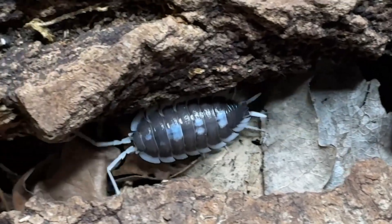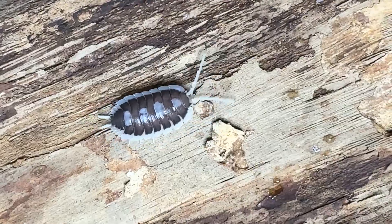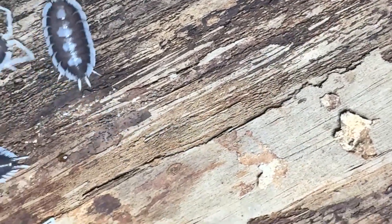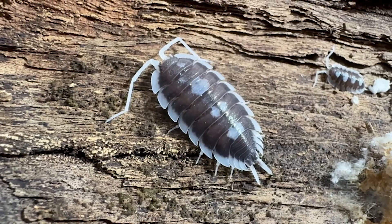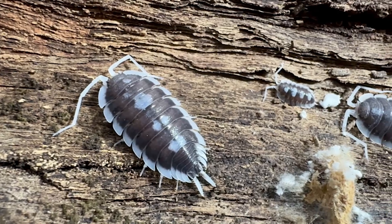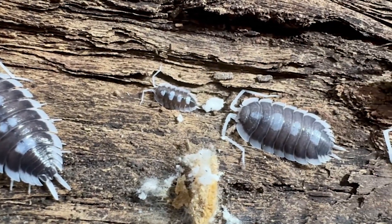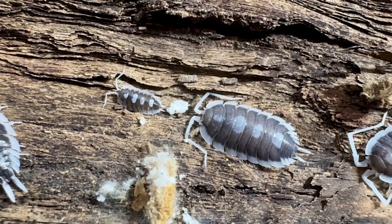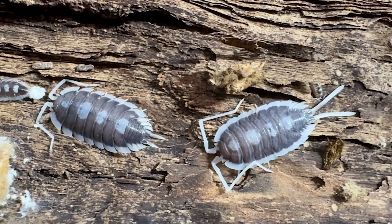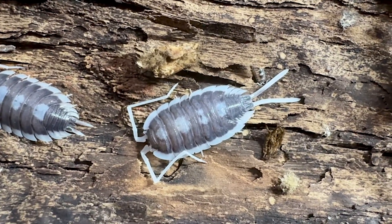Like some other large Spanish species, succinctus is a true seasonal breeder, generally only producing young once or twice a year. Females will have between 10 and 20 young maximum, even though they are a large species. Because of their low breeding rate, this is a species some regard as rather challenging.